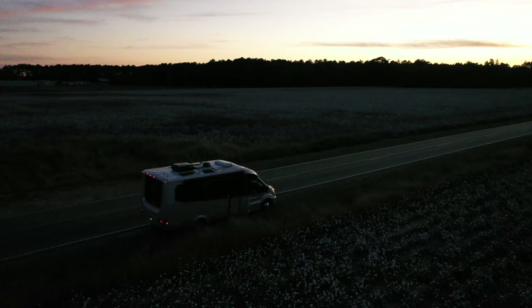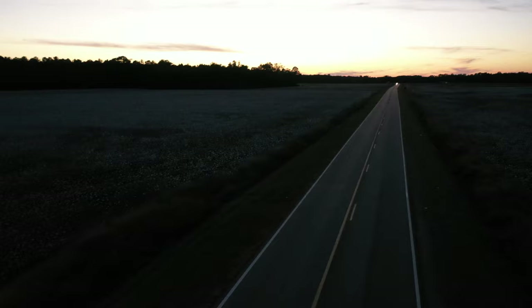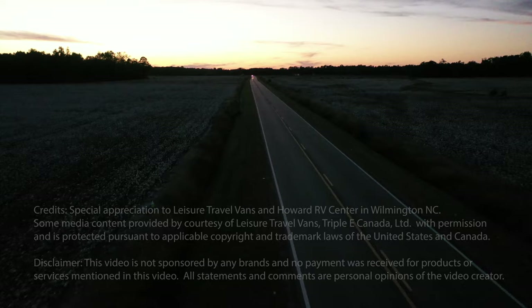I hope this video helps potential buyers make their selection of the right RV a little easier. For future videos on this channel, I will cover my travels, adventures, and family activities. Let me know if you have any suggestions or questions for the next video in the comments below. Thank you for watching, and I hope you keep seeking to be free.